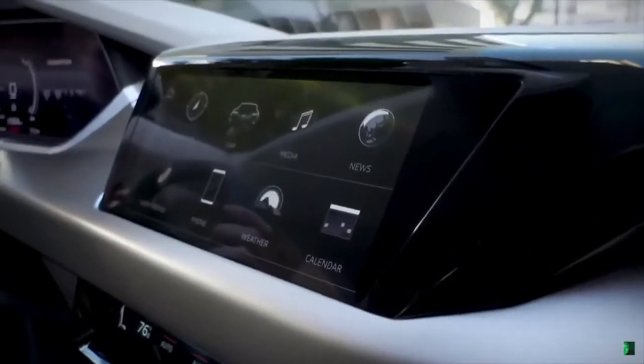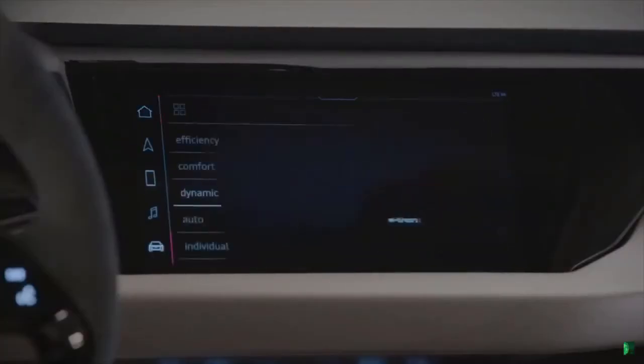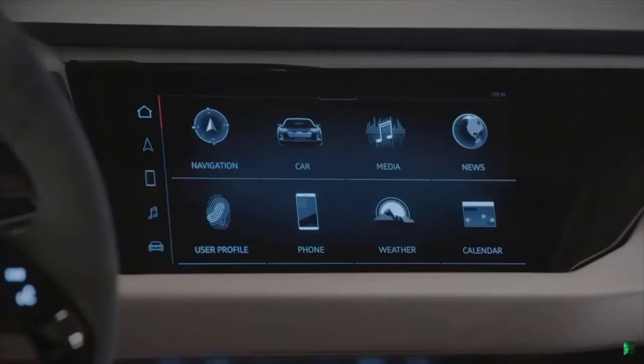The infotainment system looks like it's an updated version of the MMI system, but it's still basically the same thing. It's black and white, which I actually kind of like. I know the MMI has colors that match with certain features, but I'm really digging this black and white look right now.